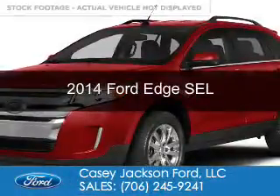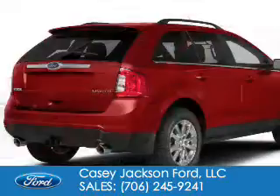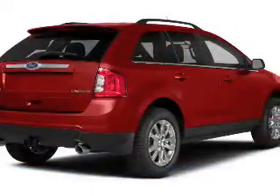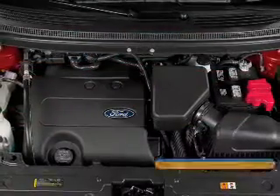This is a used 2014 Ford Edge. It's powered by front-wheel drive, a 3.5-liter six-cylinder engine, and a six-speed automatic transmission.